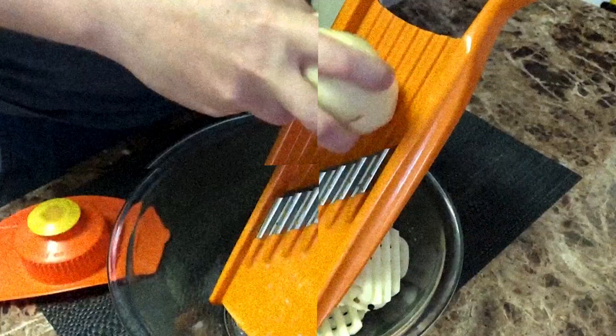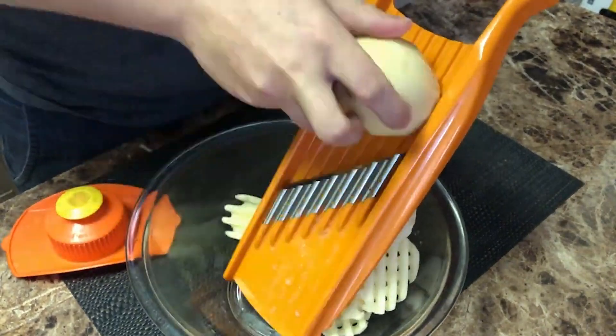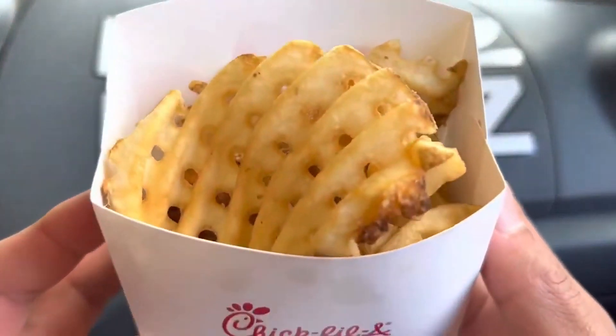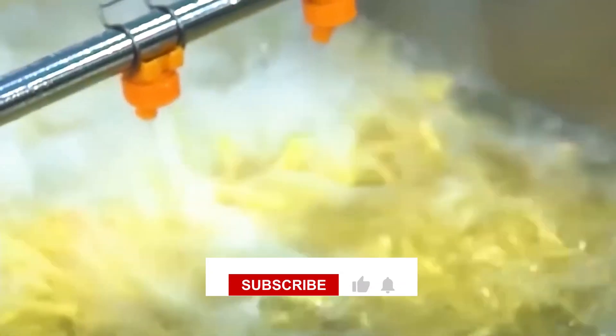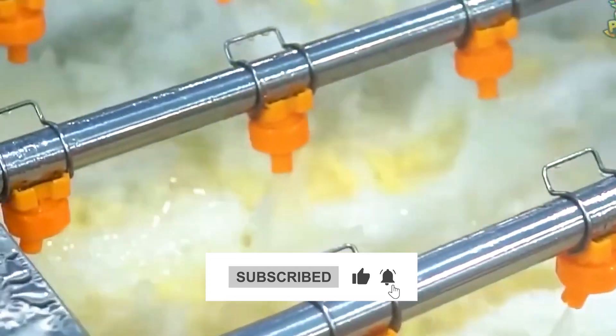This 5-minute rule is more than just a guideline — it's a key part of Chick-fil-A's quality control process. After 5 minutes, any remaining fries are discarded. While this might seem wasteful, it actually helps reduce overall waste by encouraging accurate demand forecasting and efficient production. It's a prime example of how Chick-fil-A balances quality with efficiency in their operations.